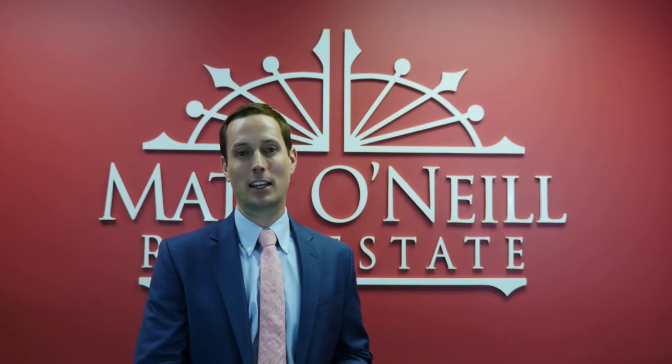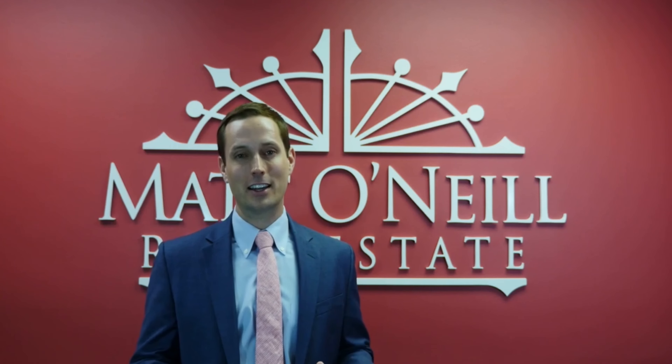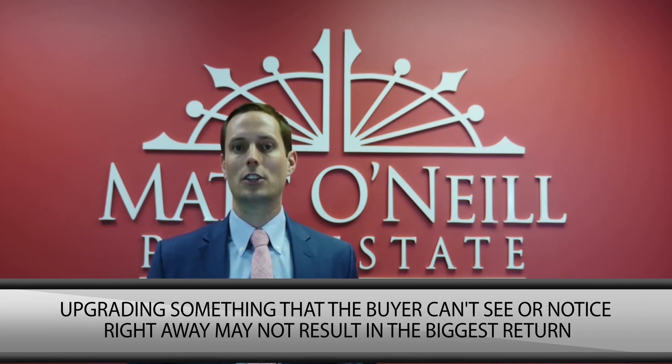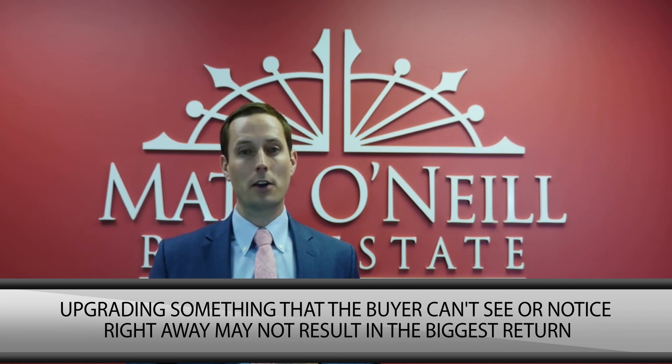What can you do that will result in maybe not so much money back at closing? I've had a lot of clients make mistakes updating things that maybe you can't even see. They'll put in a new Rinnai hot water heater system or update all of the HVAC and say, 'I just spent $20,000 on HVAC.' And I say that's fantastic and it will be a big benefit for the buyer, but it probably will not result in any more dollars on our contract.